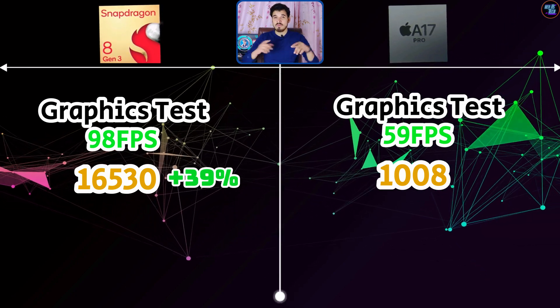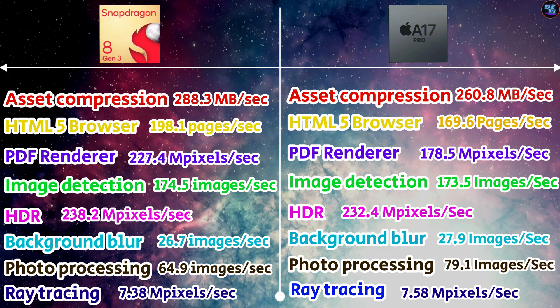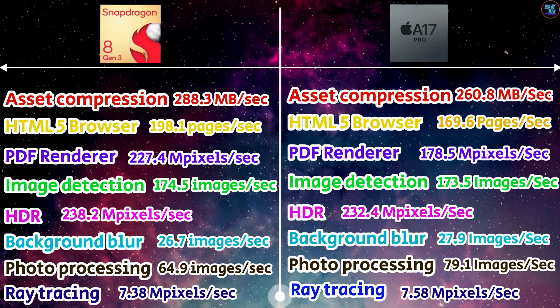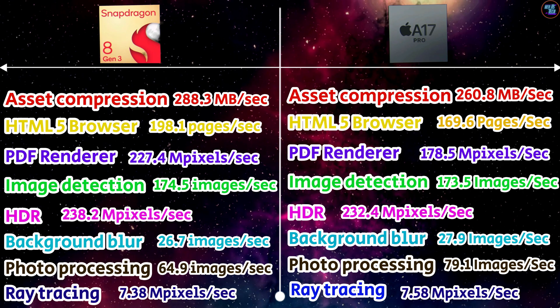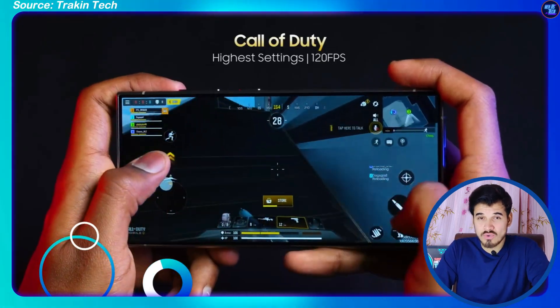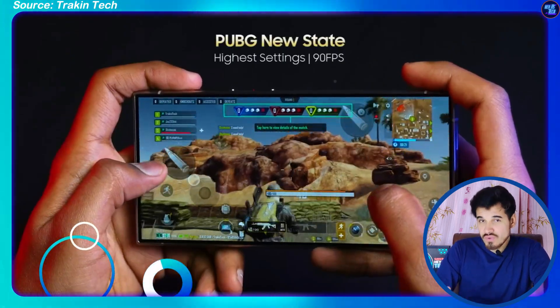This is a huge difference between both chipsets, which is why the 8 Gen 3 claims the title of the fastest chipset in the smartphone category. Other benchmarks show the 8 Gen 3 is faster in asset compression rate, HTML browser, PDF rendering, image detection and HDR, while the Apple A17 Pro is faster in background blur, photo processing, and ray tracing. So if you're a performance user — gamer, content creator, or doing heavy tasks — you should go with the Qualcomm Snapdragon 8 Gen 3.